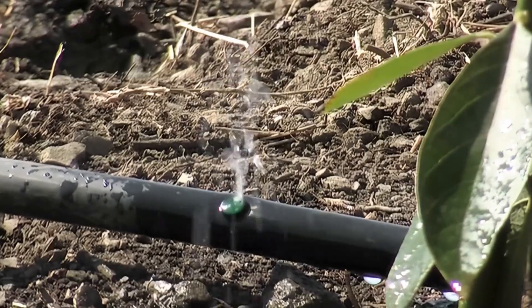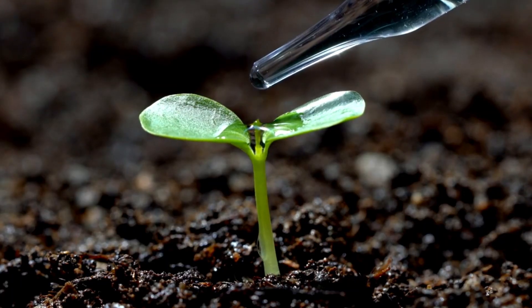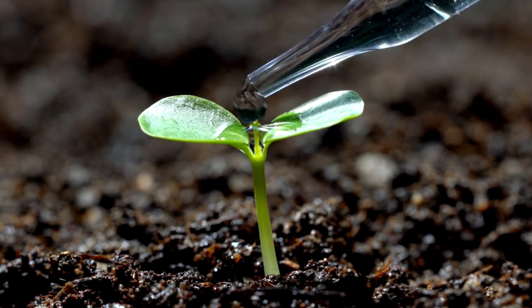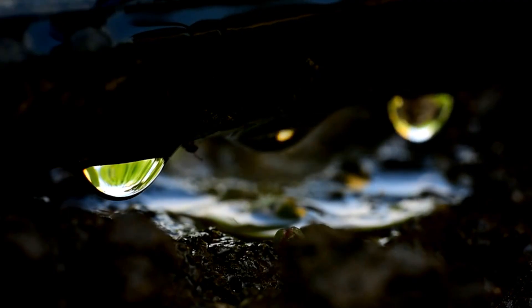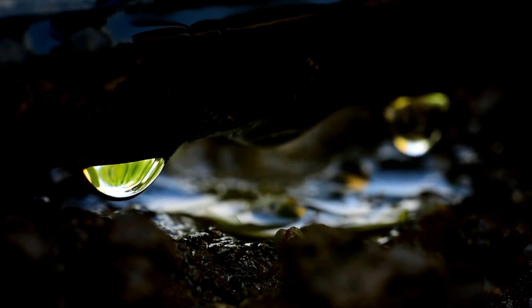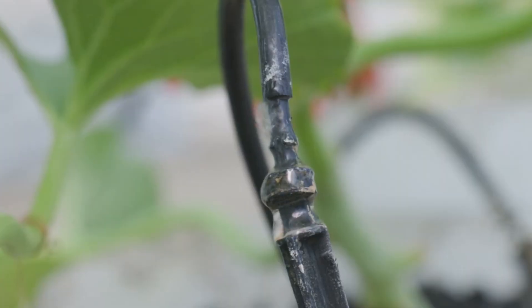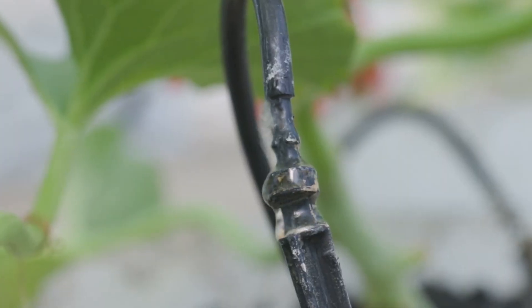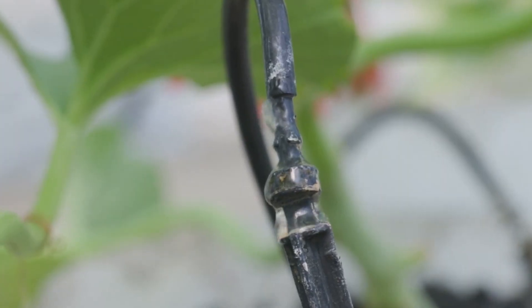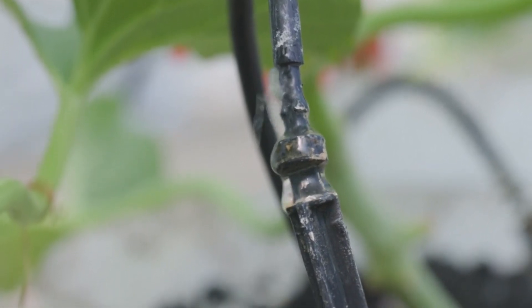Drip irrigation, an Israeli invention, revolutionized global agriculture. This technology delivers water directly to plant roots through a network of tubes and drippers, minimizing evaporation and maximizing efficiency. By using drip irrigation, farmers can reduce water usage without compromising crop yields — a critical innovation for water-scarce regions worldwide.